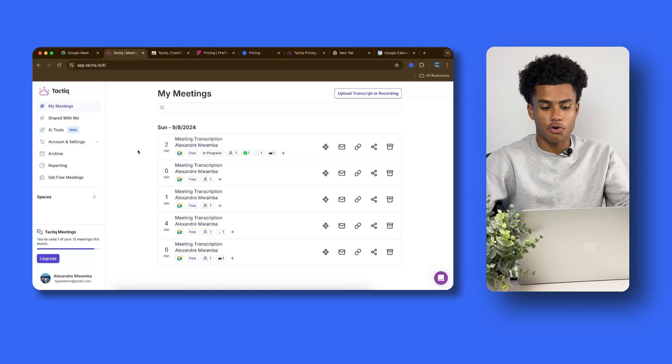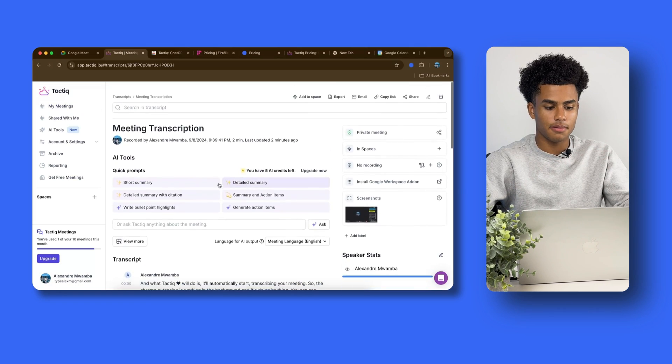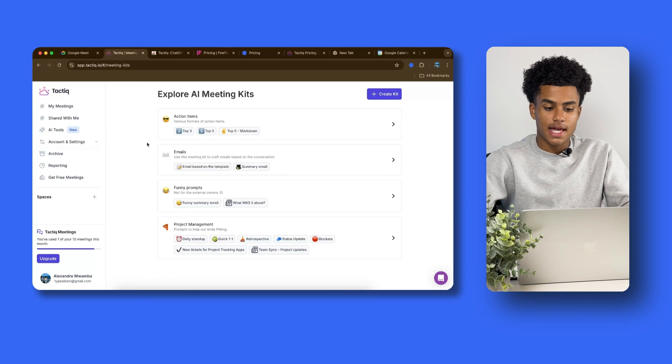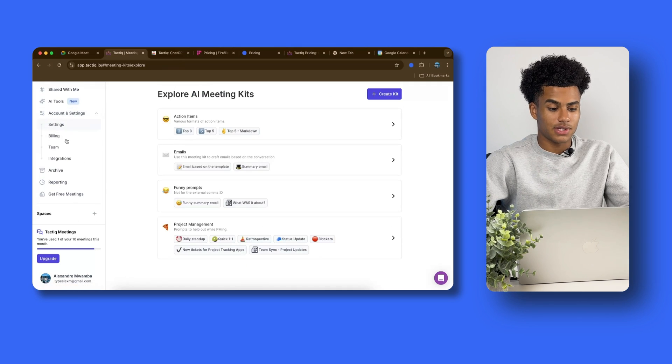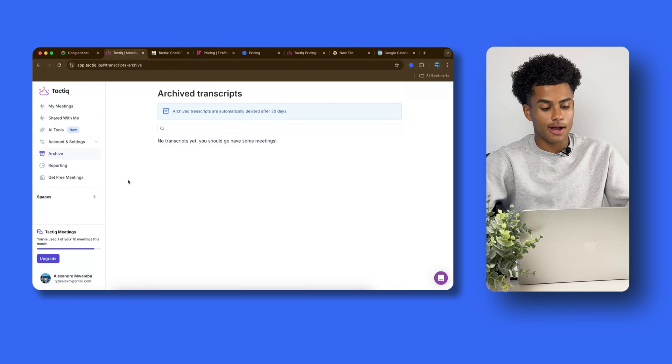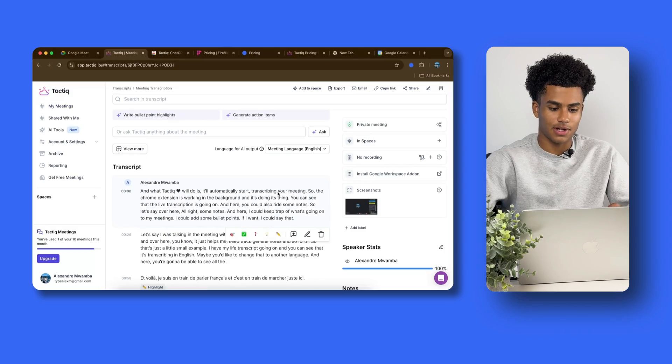This is what Tactic looks like on the homepage. You can see all of your meetings, some AI tools you can explore, action items, and different kits you can create to use in real time during your meeting. You also have your settings, archive meetings, and overall it's very simple and straightforward.